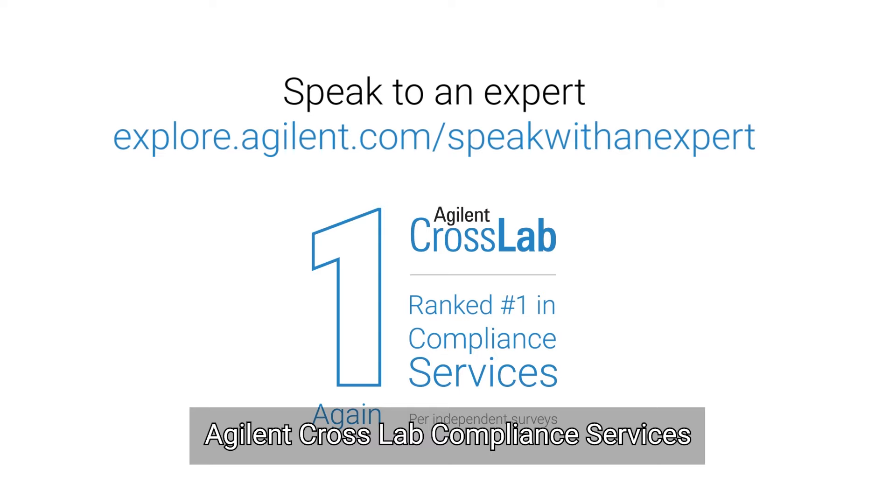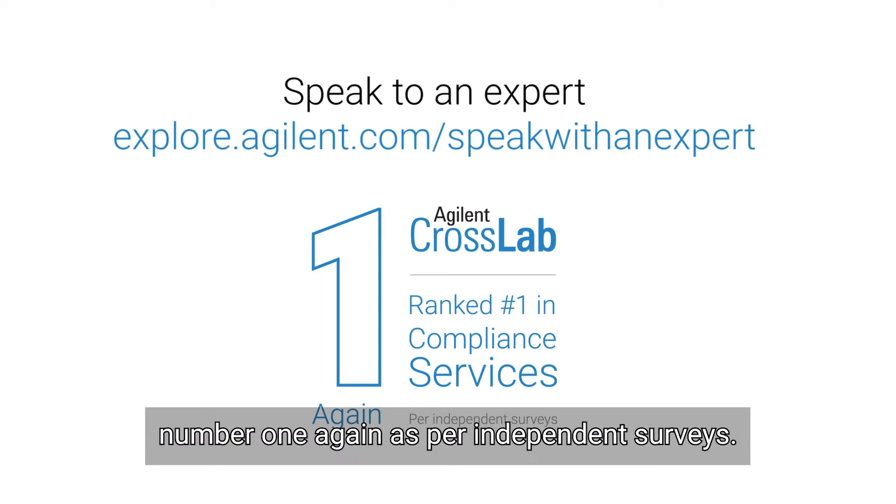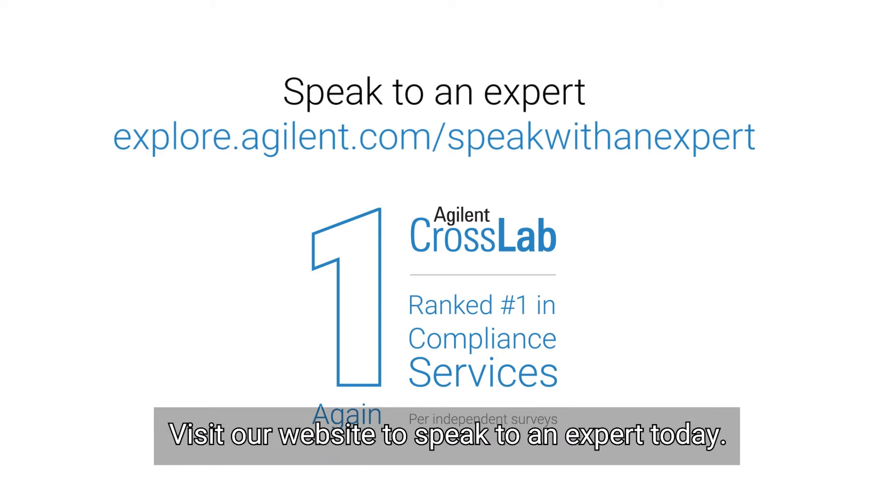Agilent CrossLab Compliance Services has been ranked number one again as per independent surveys. Visit our website to speak to an expert today.